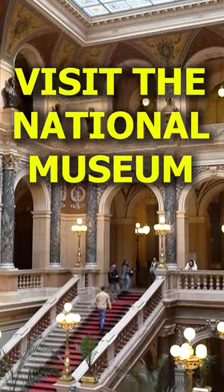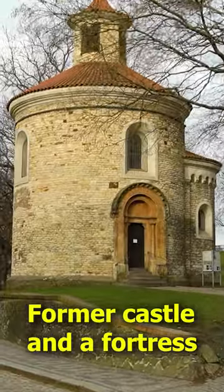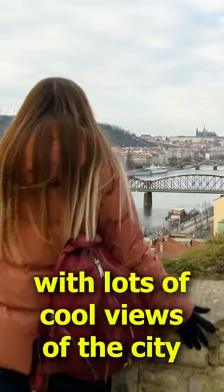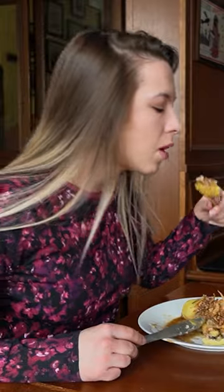See the exhibitions of the National Museum. Take a stroll through Vyšehrad — it's a former castle and fortress located on top of a hill, which means it provides a lot of cool views of Prague.